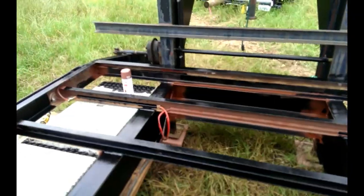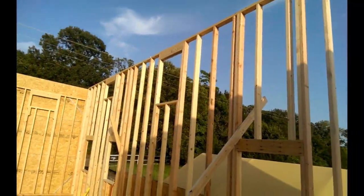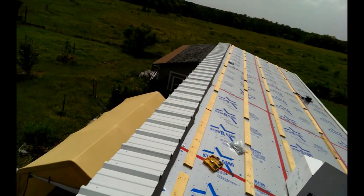I'm here with the birds this morning. This is a 40-foot gooseneck, and we are building the biggest honkin' tiny house I have ever seen.